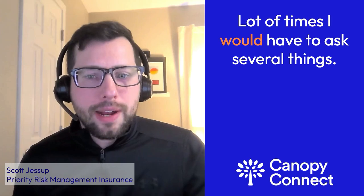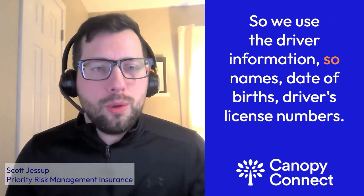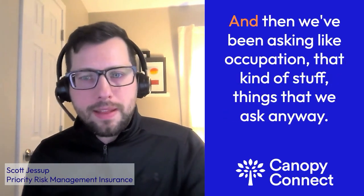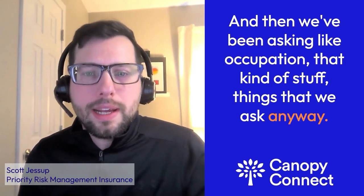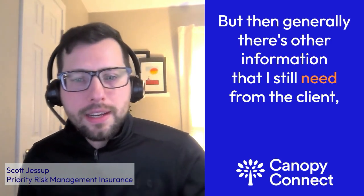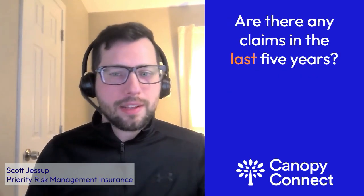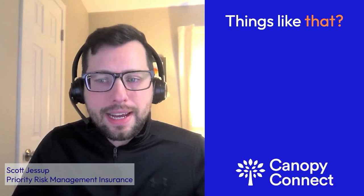A lot of times I would have to ask several things. We used the driver information — names, date of births, driver's license numbers. And then we've been asking about occupation, that kind of stuff, things that we ask anyway. But then generally there's other information I still need, like the age of the roof of the house, whether there are any claims in the last five years, and if they have any dogs, trampolines, things like that.